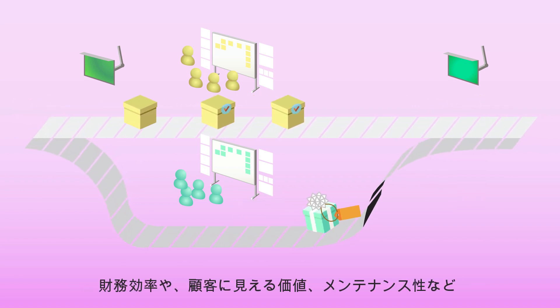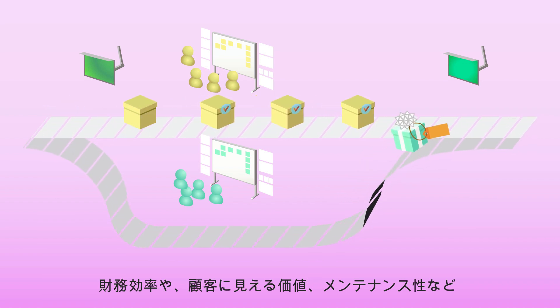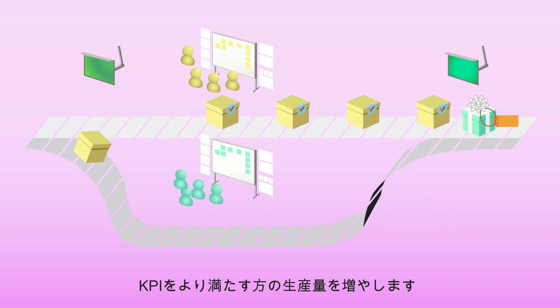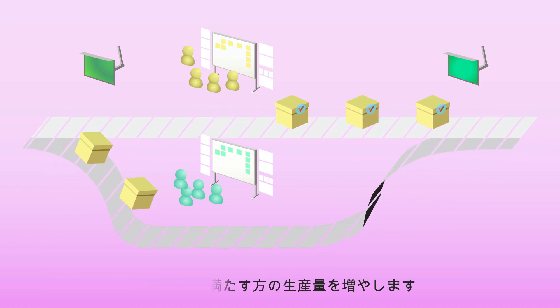Now, whichever product has the higher financial efficiency, the higher customer visible value, the higher ease of maintenance — whichever KPIs are critical at the time — it's encouraged to ramp the production ramp.